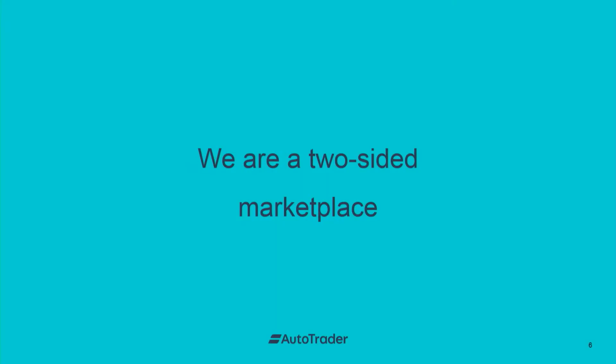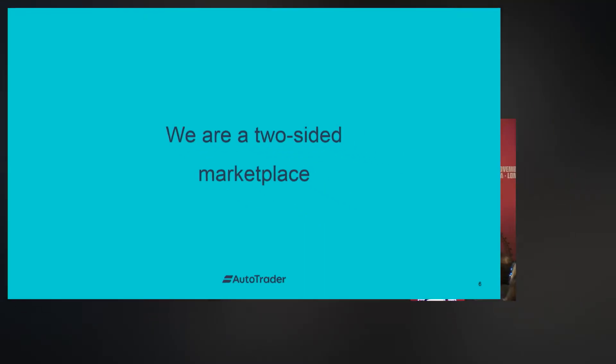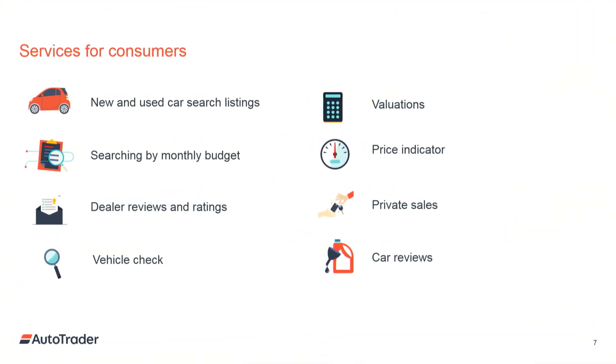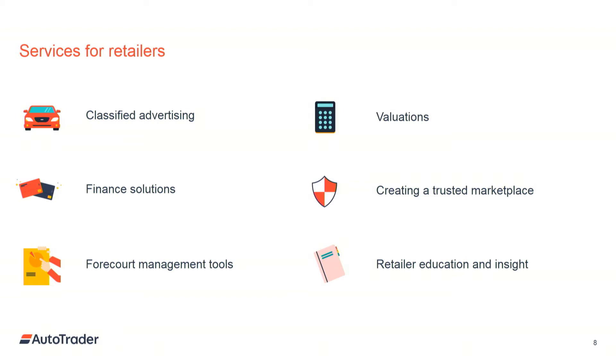The interesting thing for user analytics at Autotrader is we're a two-sided marketplace. We have services for consumers: new and used car listings, the ability to search by monthly finance, dealer reviews and ratings, valuations, and a price indicator to give consumers confidence they're paying a fair price. Private individuals can sell online, and we have a team of journalists writing expert reviews. But we also offer services for retailers — classified advertising, finance solutions, forecourt management tools, and valuations — all of which allow us to create a trusted marketplace. We also run retailer education and insight sessions.